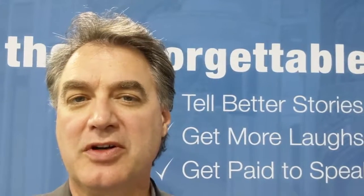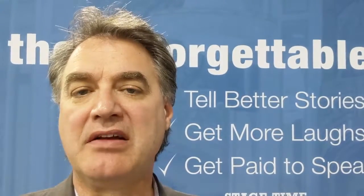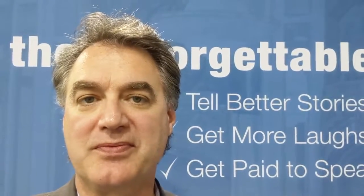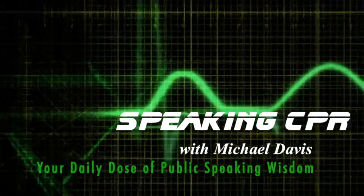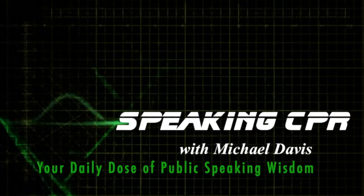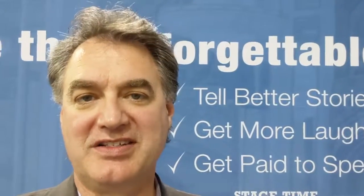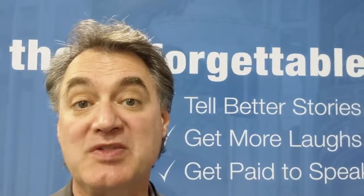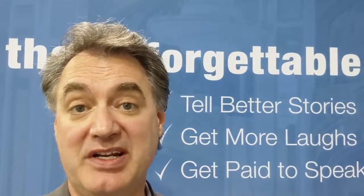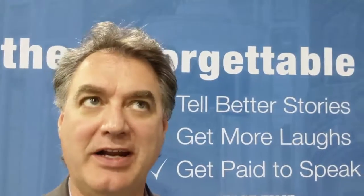In today's tip, you'll learn how to present if English is your second language. In yesterday's interview tip with Prez Vasilev, the 2013 world champion of public speaking, we talked about how he had the shortest speech in world championship history — less than seven minutes, 488 or 89 words.